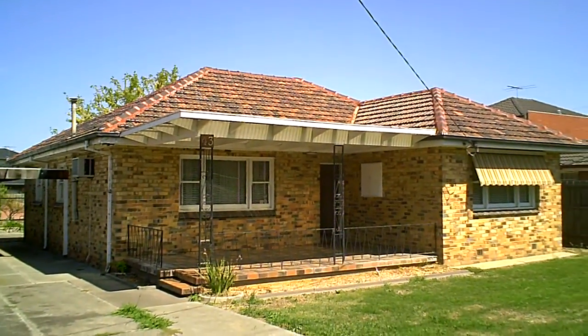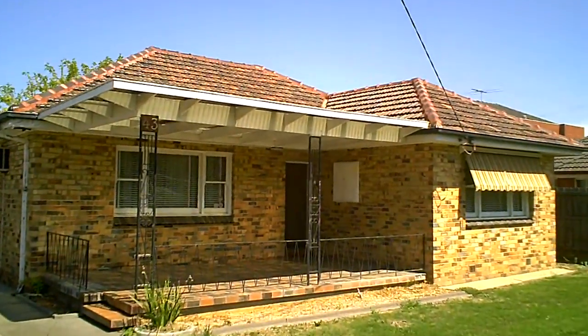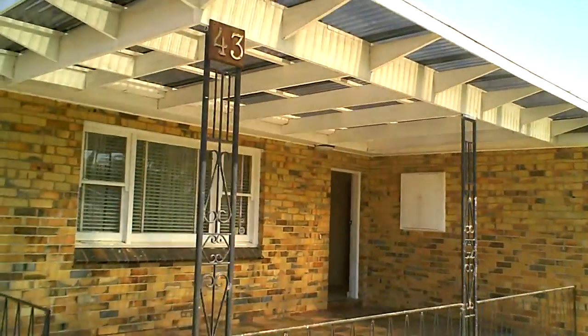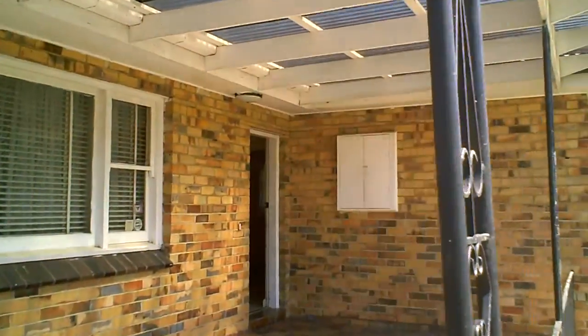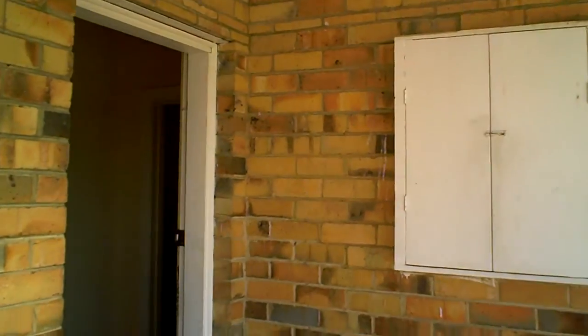Welcome to 43 Belair Avenue, Glenroy — one of those rare properties that offers good living for families, a terrific place if you're an investor, and if you're a builder, you're getting 832 square metres, which is probably good for about 4 units.